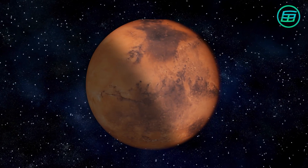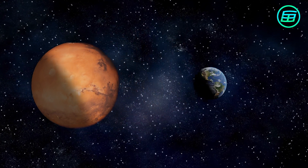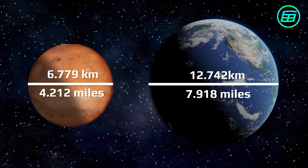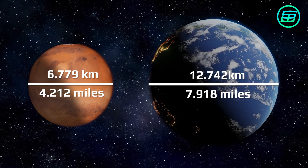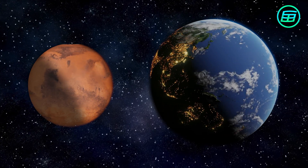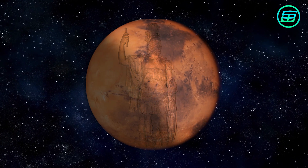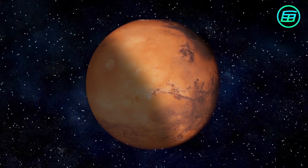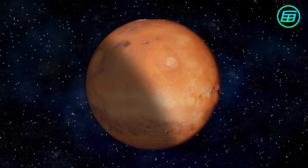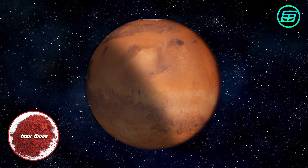Mars is the fourth planet from the Sun and about half the size of Earth, with a diameter of 6,779 km or 4,212 miles. It's named after the Roman god of war because its reddish colour is reminiscent of blood. Even today, it's often called the red planet, its colour due to the presence of lots of iron oxide in the surface rocks and soil.